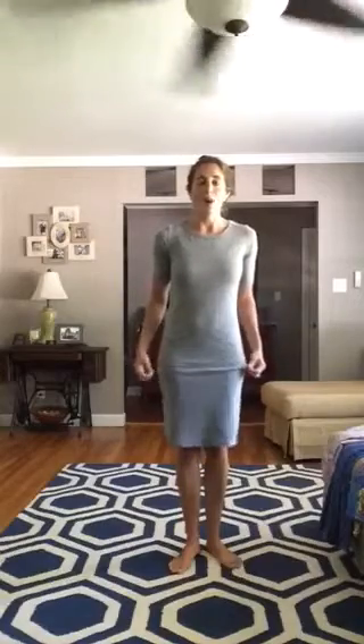My favorite way to wear the Julia dress, just because I feel more comfortable, is to pull it up and do some ruching. I tend to wear this one a lot with chucks, or can dress it up with some cute wedges. I love how versatile the Julia dress is.